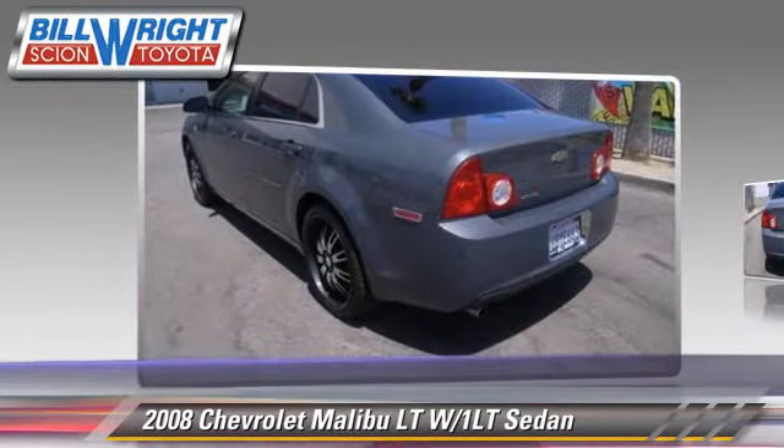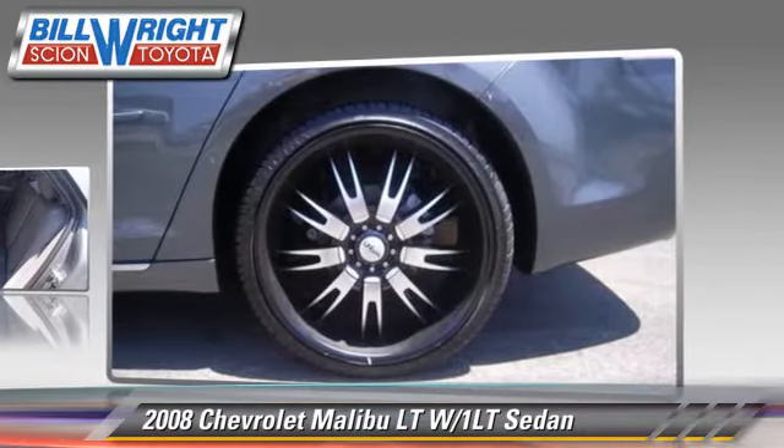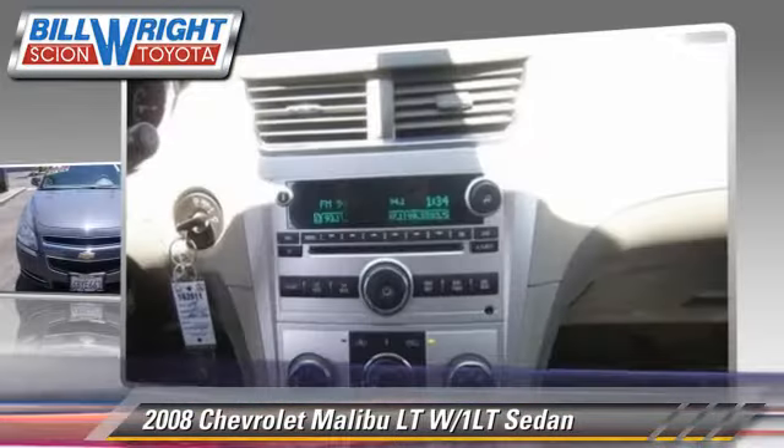With an automatic transmission, this sedan has fewer than 65,000 miles on the odometer and is well equipped. This Chevrolet features privacy glass, air conditioning, and OnStar.